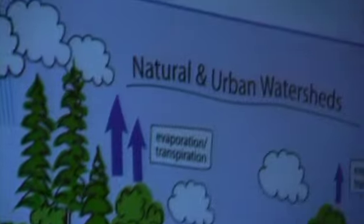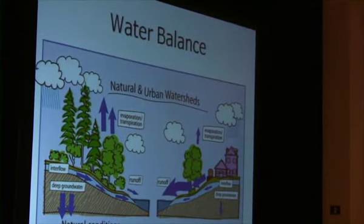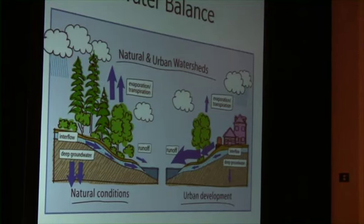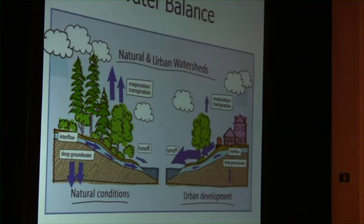In a natural watershed, when rain falls the majority is intercepted by the forest canopy and a large proportion of that would transpire. The water that does make it to the ground infiltrates into the deep groundwater or travels below the surface as interflow, and really only a very small proportion travels over land as surface runoff. But the more we develop our land, the hydrology of the watersheds can drastically change — the amount of water that evapotranspires, infiltrates, or becomes interflow is significantly reduced, and a much greater proportion of water travels over land as surface runoff.